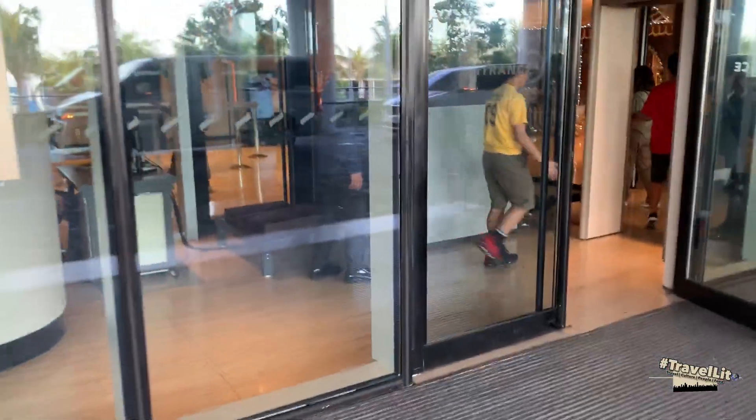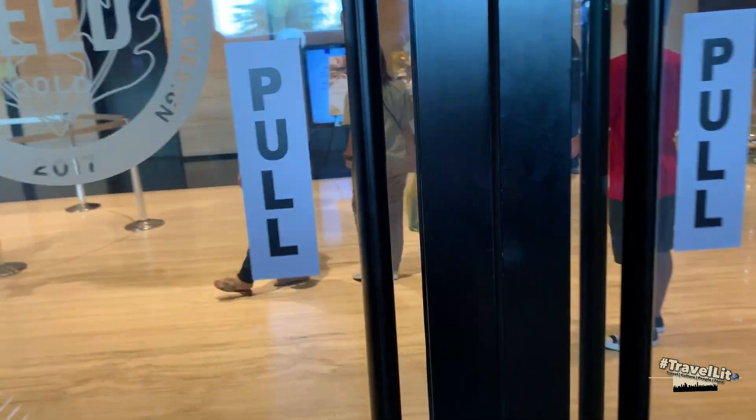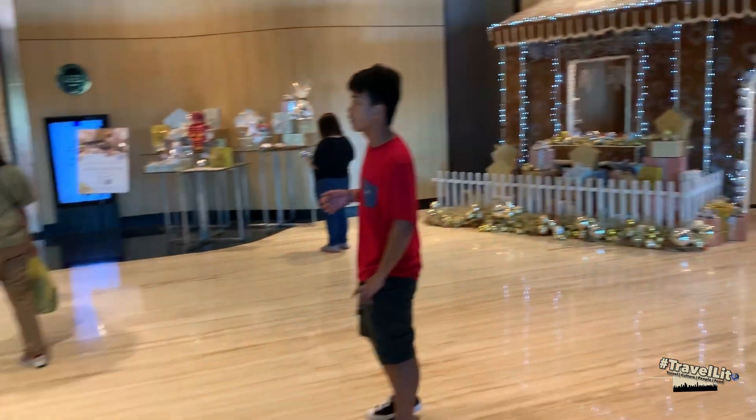This is the main entrance of the hotel, however this is not the main lobby yet — the main lobby is on the third floor. But from here, the concierge team is present to help you with your luggage. They will deliver your luggage straight to your room after you are completely checked in.